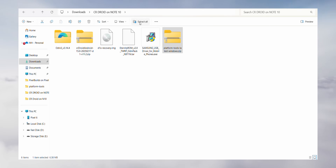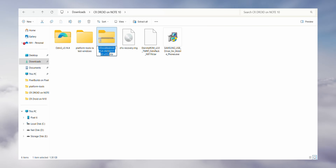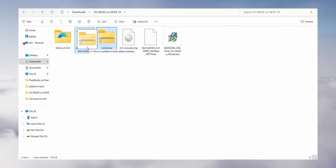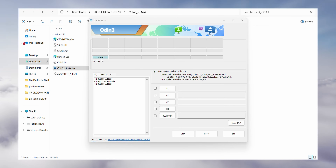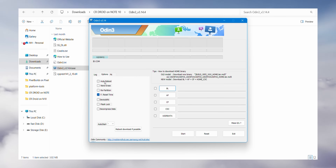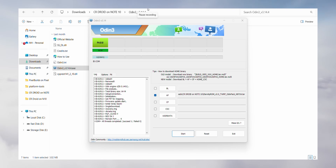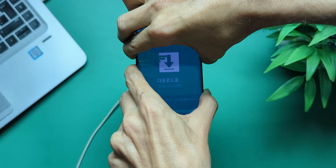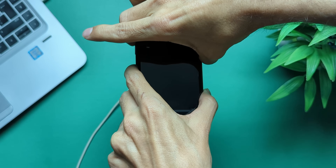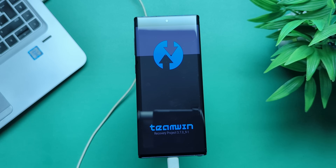Extract the SDK platform tools and install the Samsung USB drivers. Then go to your downloads folder and rename the ROM file to CRDroid.zip to keep things organized, then move it to the platform tools folder. Now open Odin — you should see a blue COM port. If not, reinstall the USB drivers. In Odin, go to Options and disable auto restart. Click AP, select the TWRP recovery file, and hit Start. In just a few seconds the process is done. Now boot into recovery by holding Power, Volume Up, and Volume Down together. When the phone turns off, release Volume Down but keep holding the rest. As soon as the Samsung logo appears, release Power but continue holding Volume Up until you enter TWRP.